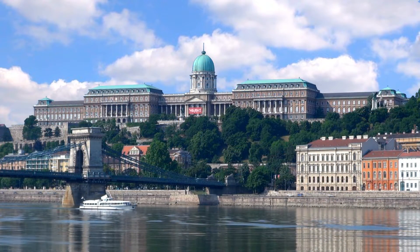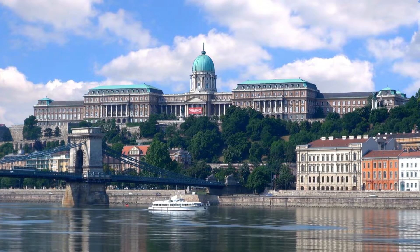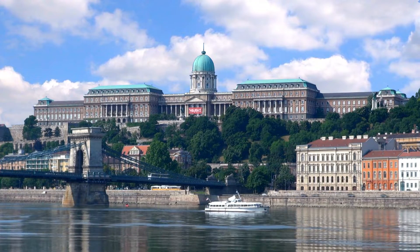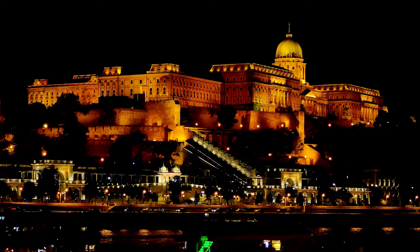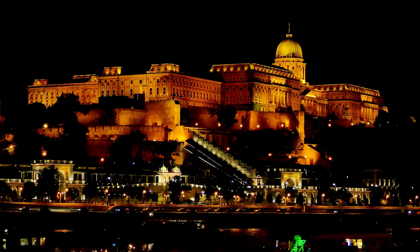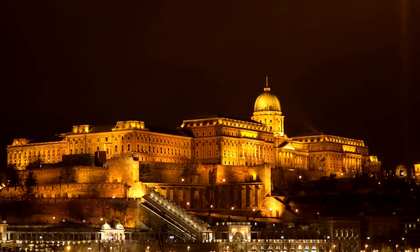Buda Castle. Our first stop is Buda Castle, a stunning castle complex located on the Buda side of the Danube River. The castle was originally built in the 14th century, and over the centuries, it has been expanded and reconstructed several times. The castle complex consists of the Royal Palace, the National Gallery, and the Budapest History Museum. Visitors can take a guided tour of the castle to explore its rich history and architecture.